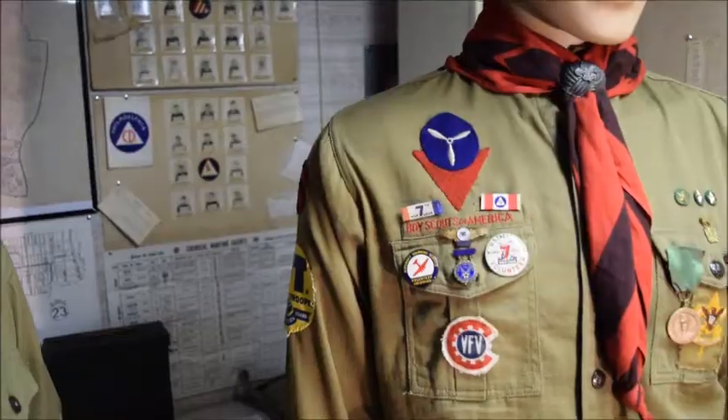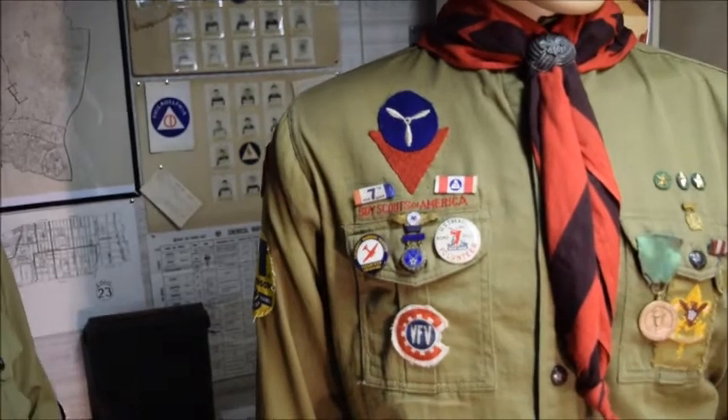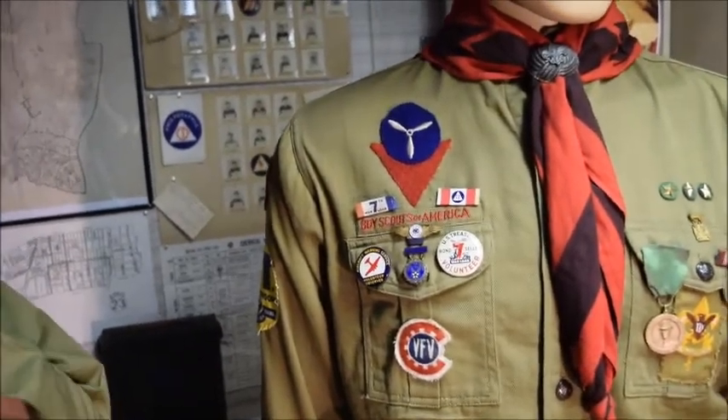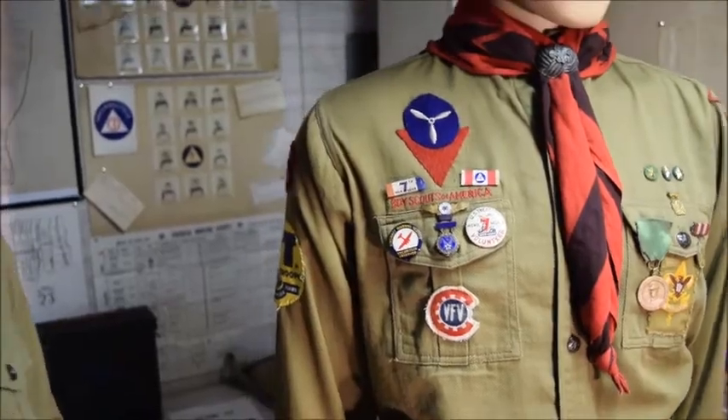We have the Civil Defense CD — Civil Defense or Civilian Defense Award. Our Boy Scout was a messenger for Civil Defense during World War II, and he received this award for completing so many hours of service.